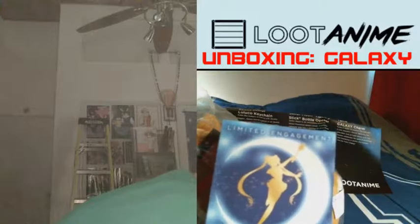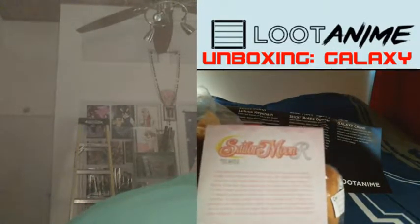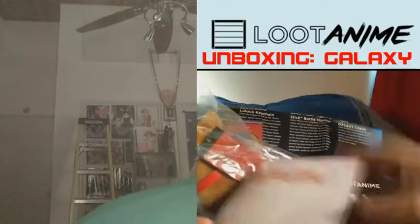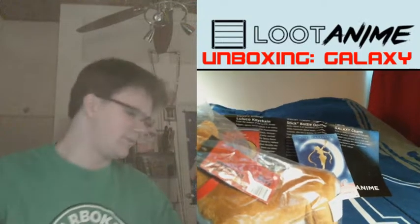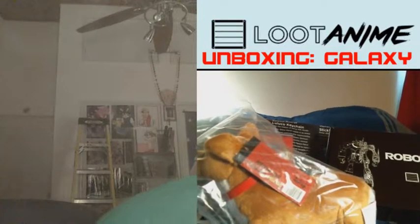So there's the pen, there's the bottle opener, there's the keychain, and here's Amy. Oh, look at this — Sailor Moon movie tickets on sale, now limited engagement. So they're bringing this to theaters? That's very cool.